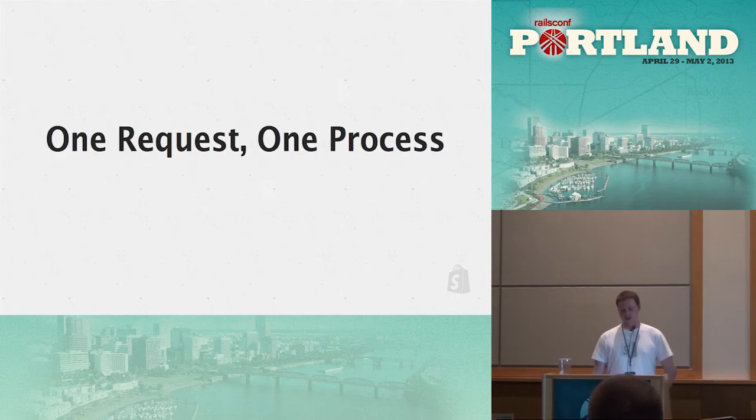For us, one of the big constraints is that we have one request served per process. We're on standard Unicorn, not Rainbows, so each request needs a process to run in. This is really one of the main limits we have to work within. With that constraint, we're also constrained by the number of connections to the DB, so we're left making these processes faster to speed things up.